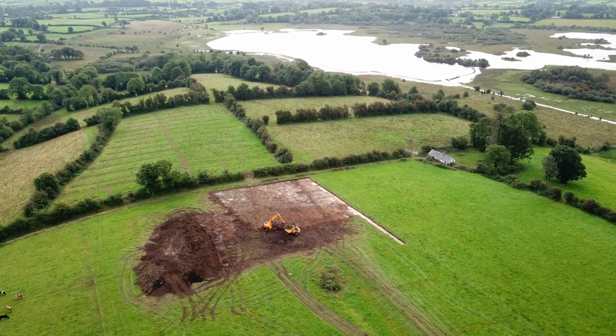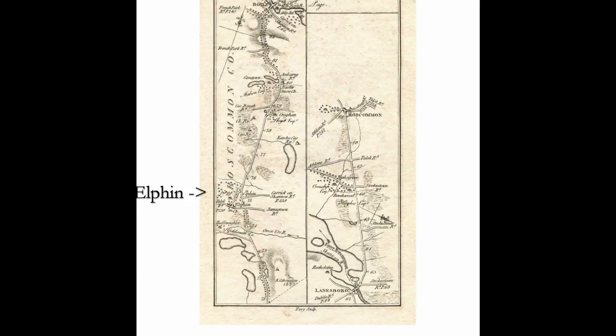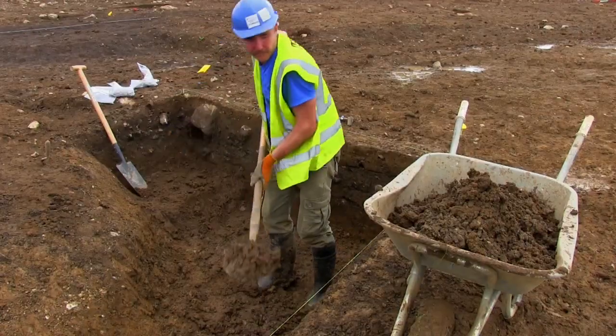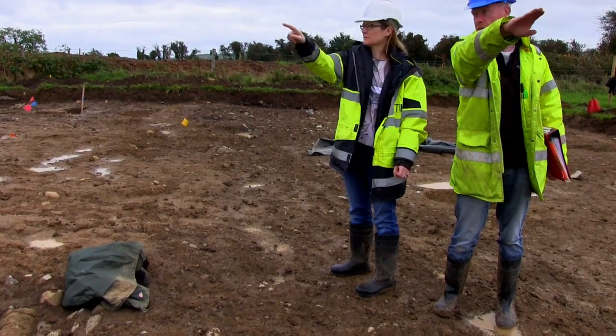Killeen East 2 is located on a glacial ridge about two kilometers south of the town of Elfin, which was an important ecclesiastical settlement in the early medieval period. The site consists of an early medieval enclosure with an annex to the western side. Site director Brian O'Hara tells us the story of Killeen East 2.